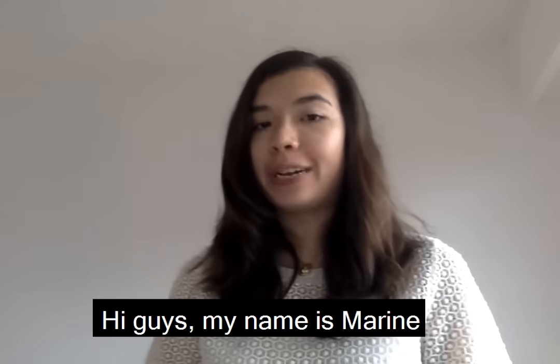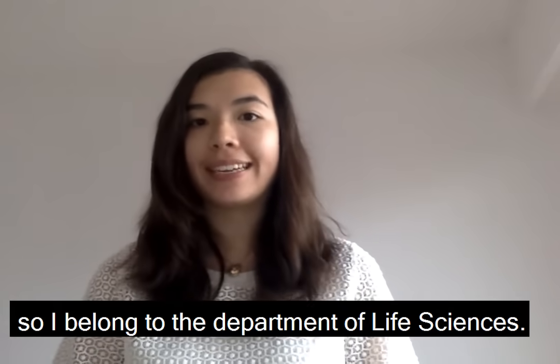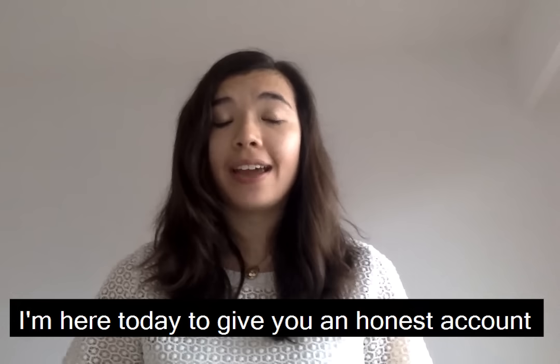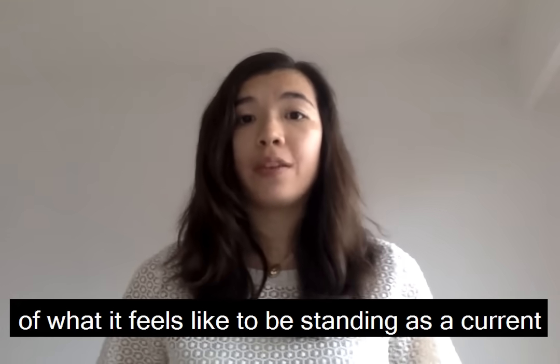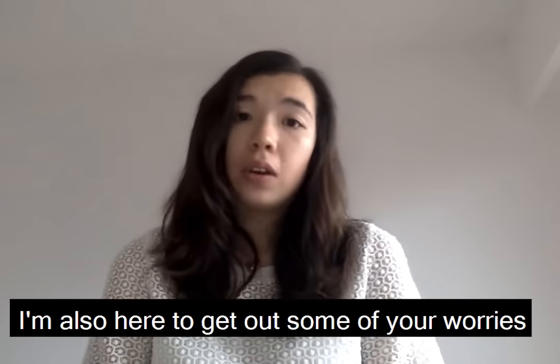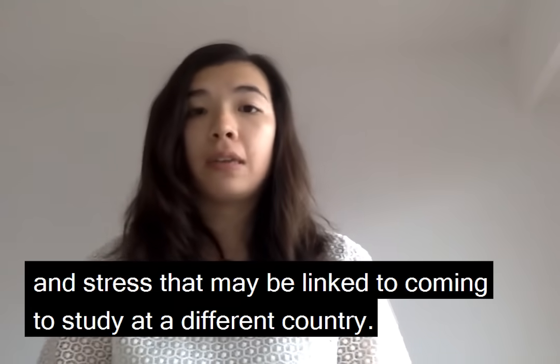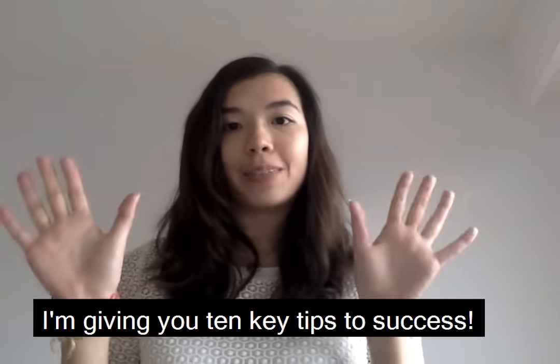Hi guys, my name is Maureen and I'm a second year biotechnologist belonging to the Department of Life Sciences. I'm here today to give you an honest account of what it feels like to be studying as a current EU student in London, to ease some of your worries, and to give you 10 key tips to success.